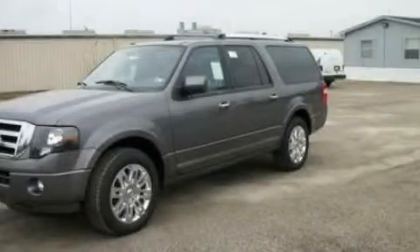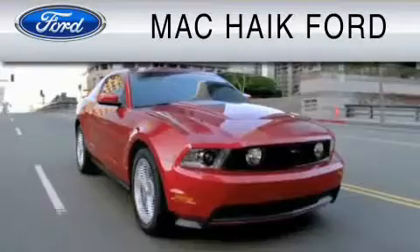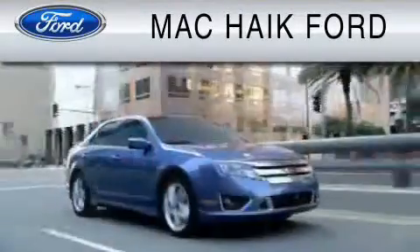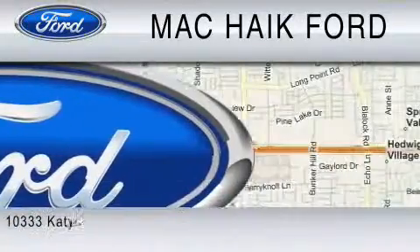Contact us today and schedule your opportunity to see this vehicle in person. For everyday low pricing on new and used Ford cars and trucks, visit Mac Haik Ford. We are located at 10333 Katy Freeway in Houston.